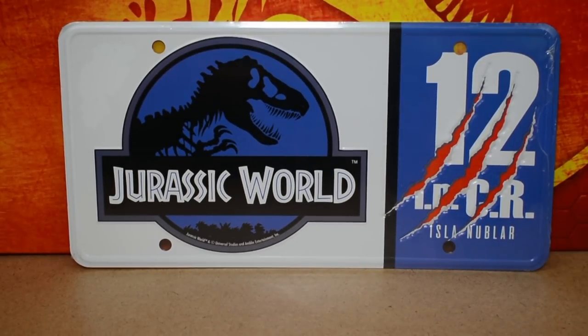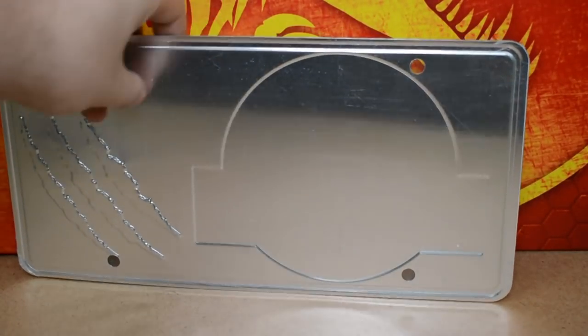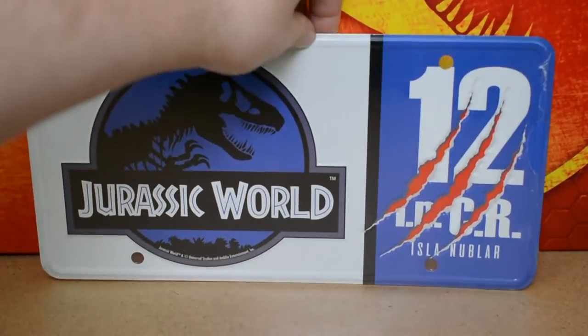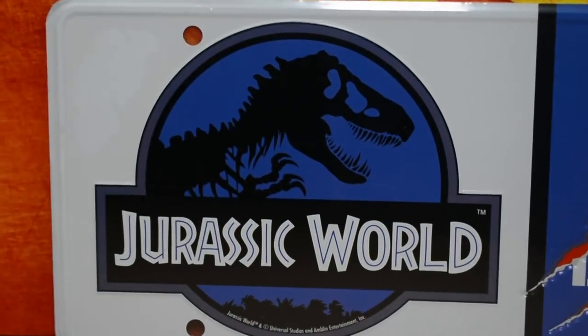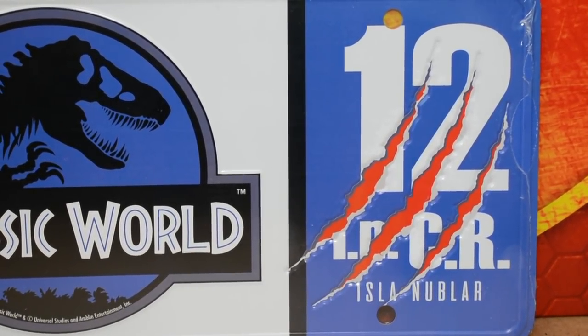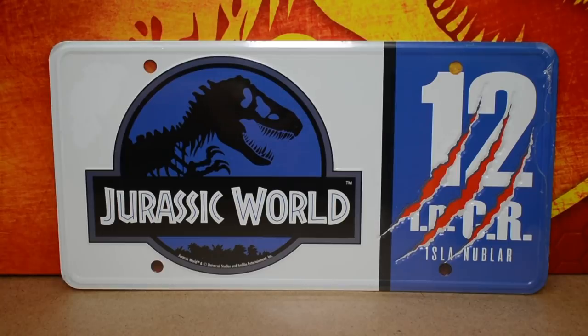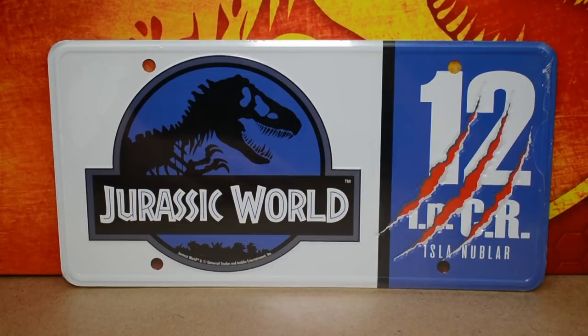The last item is a beautiful fictional Jurassic World license plate made of thin sheet metal — you can see the metal on the back with engraved areas. The front has a crisp Jurassic World logo on a white border, the number 12, and 'INCR' — possibly an abbreviation — with 'Isla Nublar' underneath, indicating this is vehicle 12 on Isla Nublar. It has mounting points so you could hang it up or display it over an actual license plate. It's a fantastic piece to end the review on.